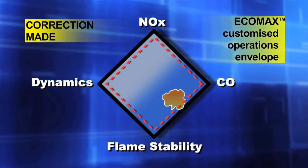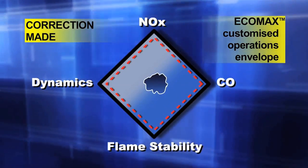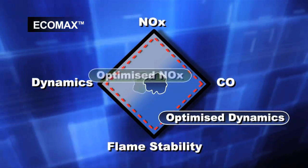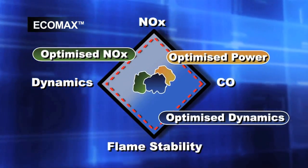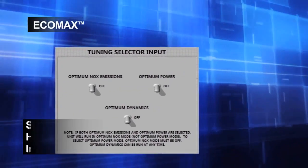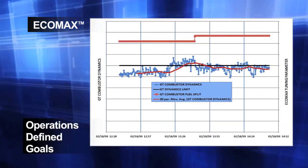EcoMax will step in and tune in real-time, 24-7, for better performance if any of the variables change. EcoMax features options to optimize beyond acceptable combustor dynamics and emissions levels and to increase power output if desired. The system is set up to shift the tuning limits of the combustion process on demand with a simple human interface based on operations-defined goals.